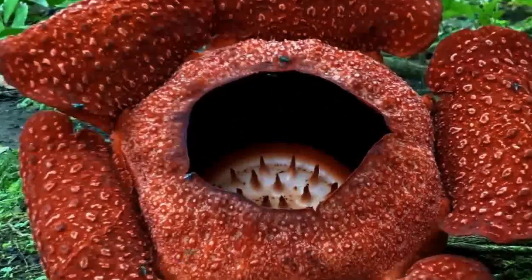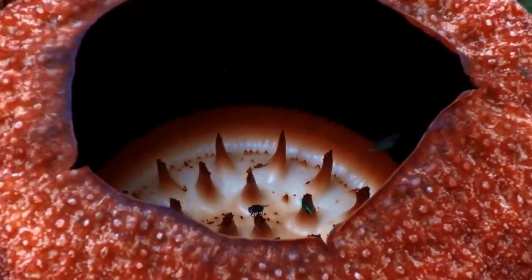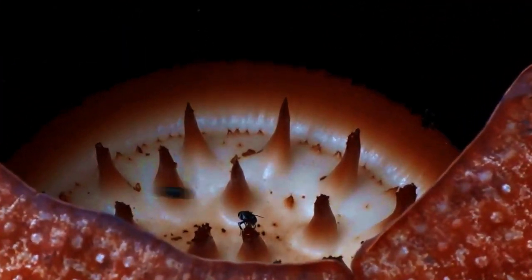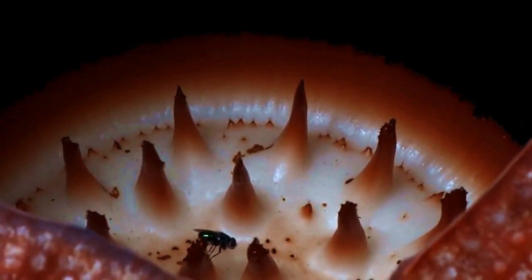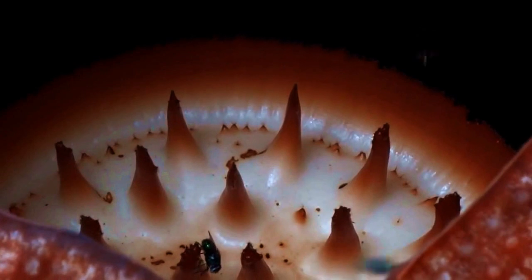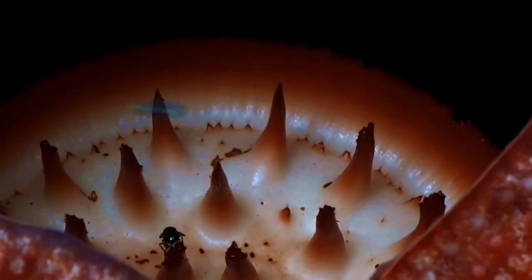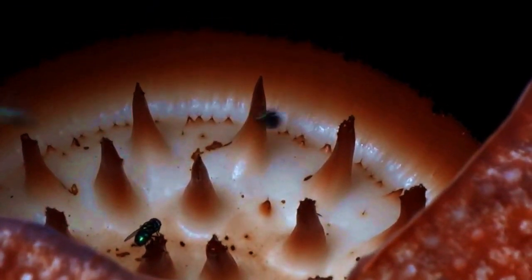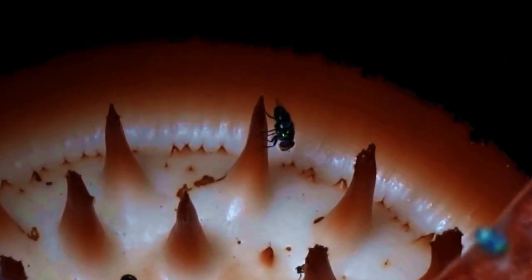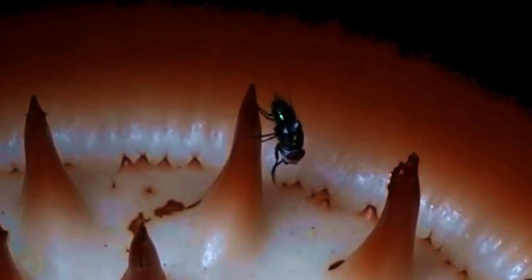Second, give thought to its odour. According to one candid description, the Rafflesia smells like a buffalo carcass in an advanced state of decomposition, earning it the well-deserved alternative names: corpse flower and stinking corpse lily. Carrion-feeding flies are the flower's main pollinators, because they find the stench irresistible.